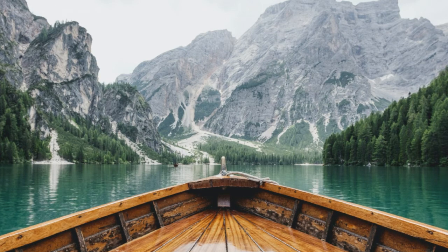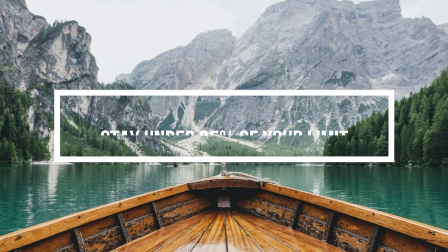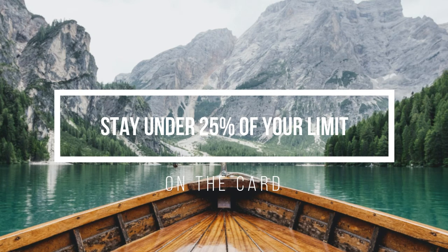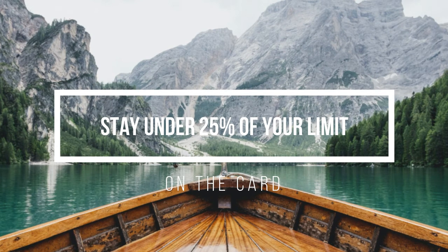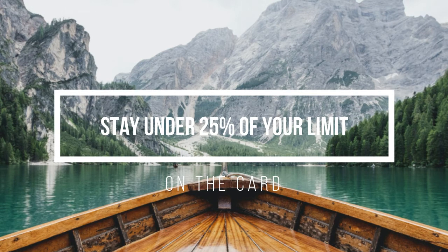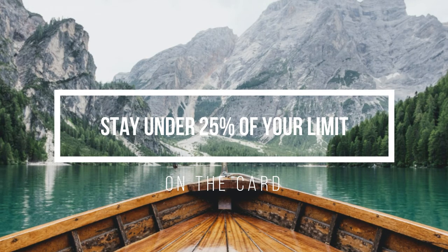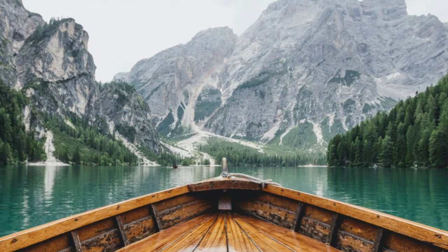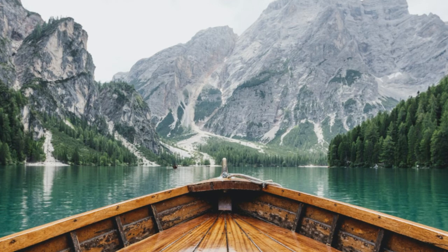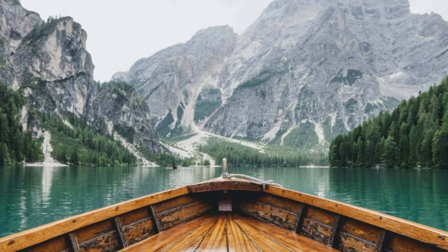It's usually best to stay under 25% of your credit limit. A quick way to calculate 25% of your limit is to take your limit value and divide it by 4. Some top tips for managing your credit builder card: pay the credit card off in full every single month to avoid interest. Avoid late payments, as you may be charged a fee and your credit limit could be reduced. If you can't pay the statement in full, make at least the minimum repayment, because missing one can seriously affect your future credit card applications. Set up a direct debit to make monthly repayments and get text and email alerts.